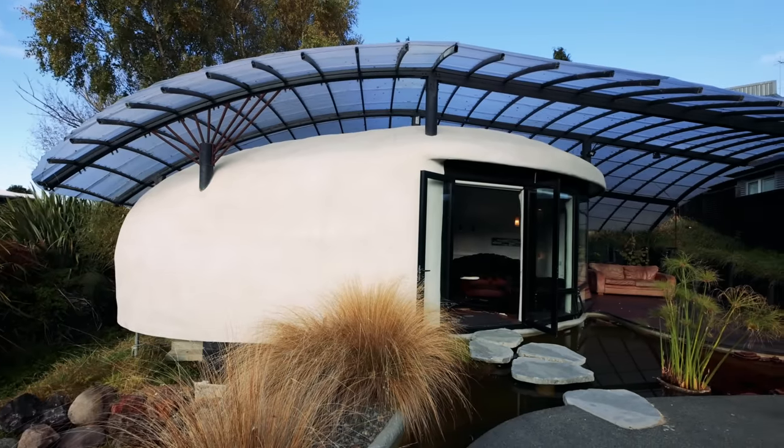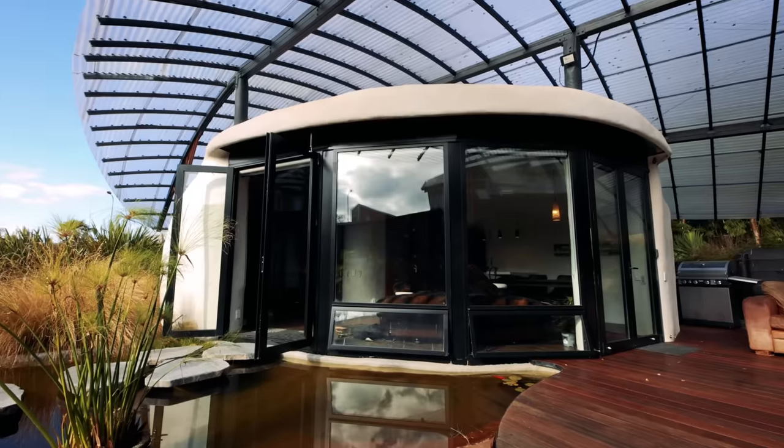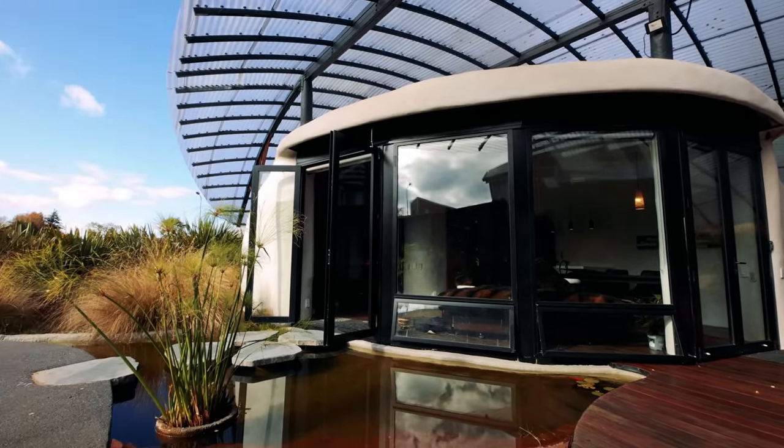G'day Evan, how's it going mate? Nice to meet you Bryce. It is great to meet you and all I can say is wow, this is something incredibly special that you've created here. Well thanks very much and welcome to Pumice. So you called it Pumice - I'm guessing because it looks like a giant stone?